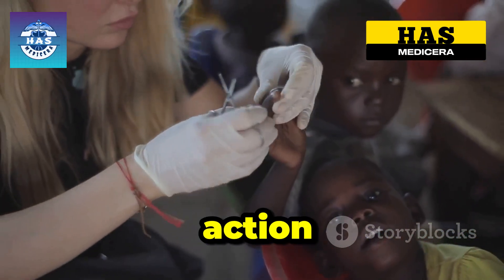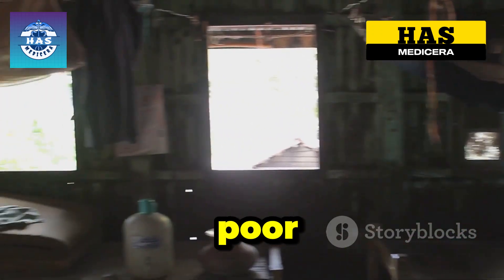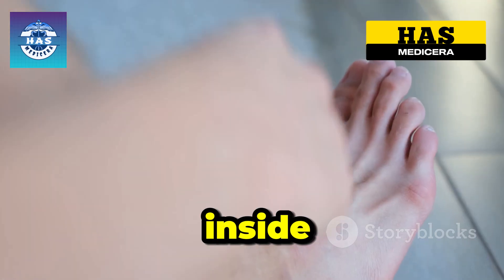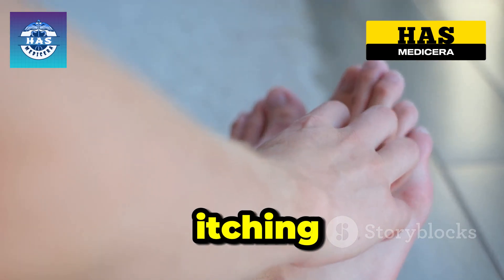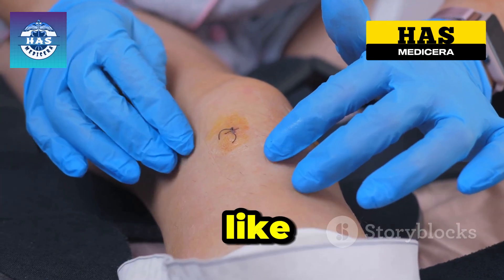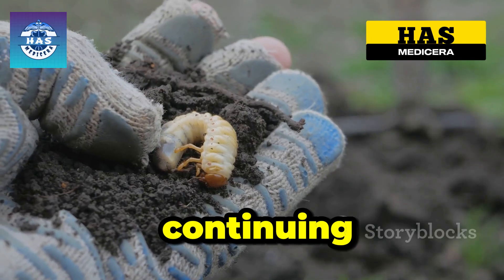We need to raise awareness and take action now. Jiggers, or Tunga penetrans, thrive in poor sanitary conditions. They enter through bare feet or hands, and once inside they grow, causing intense itching, pain, and open wounds. This can lead to severe infections like tetanus or gangrene. Jiggers lay eggs under the skin, continuing the cycle.